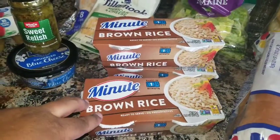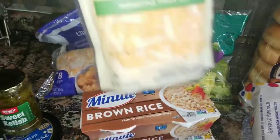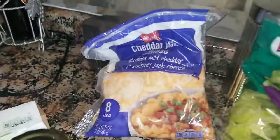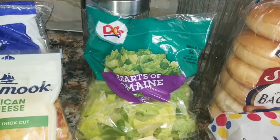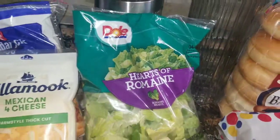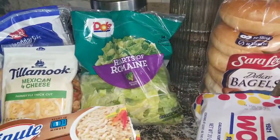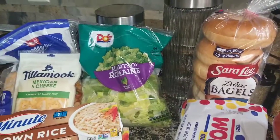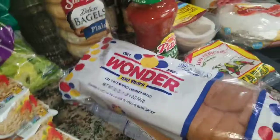We got some more Tillamook Mexican four cheese as well as some more cheddar jack cheese. I got some more lettuce — the Dole heart of romaine, that's my favorite lettuce, so you'll see that in a lot of my grocery hauls. We also got some Wonder Bread because my hubby wanted white bread this time.